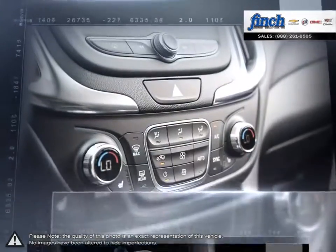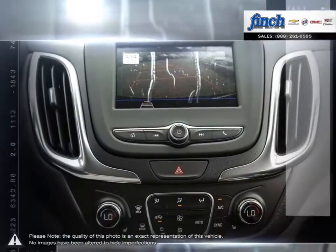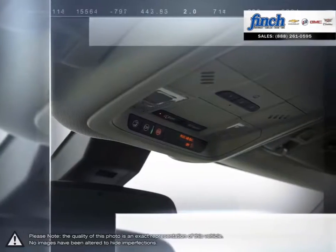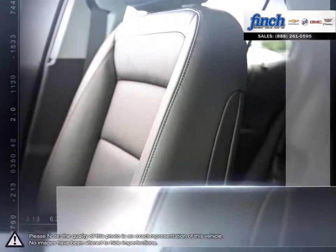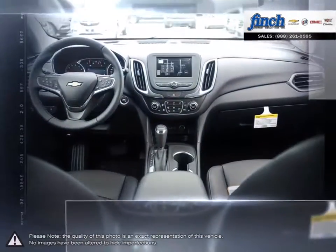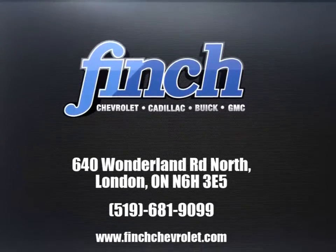For the past 25 years, the Finch family has been delivering the best customer service that Londoners can find at any dealership anywhere. It is our promise that we will continue to uphold this outstanding tradition each and every time that you step into our dealership. Our goal is to build relationships with our customers that last a lifetime. So stop by to check out our inventory and schedule your test drive today.